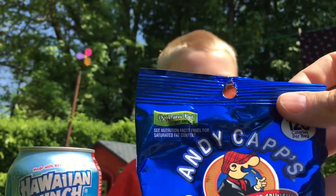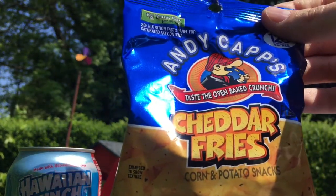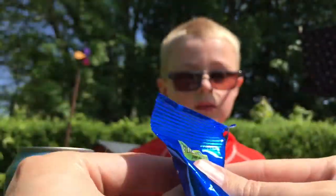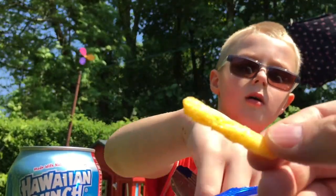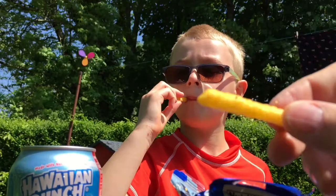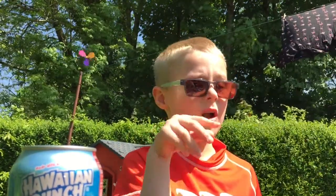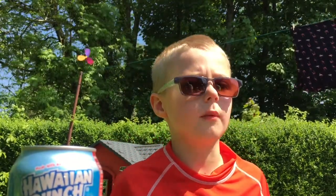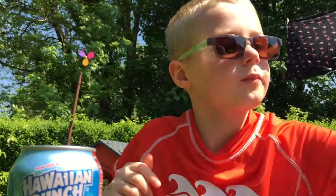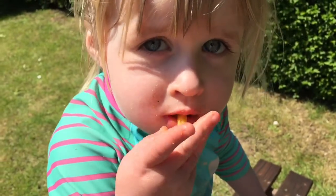Next we're going to try the Andy Capps Cheddar Fries. They look a bit like chip sticks. They're really cheesy. Very nice, I like those. They're good aren't they? Do you like those? Yeah.